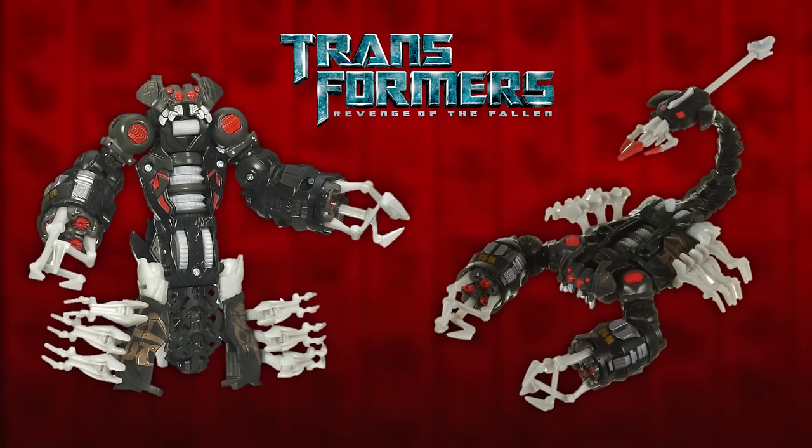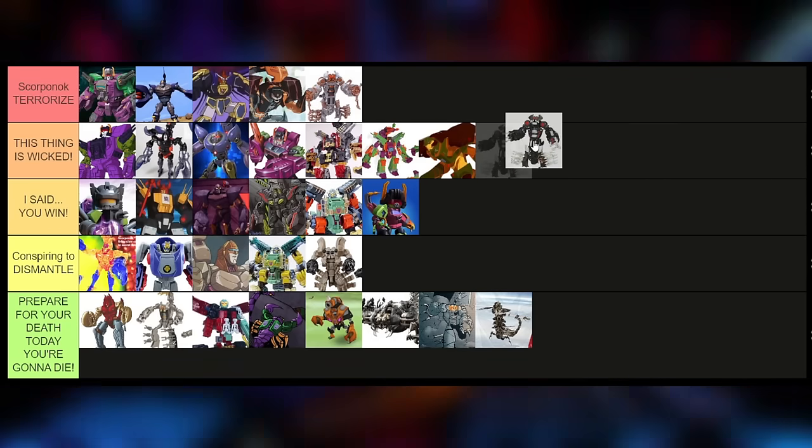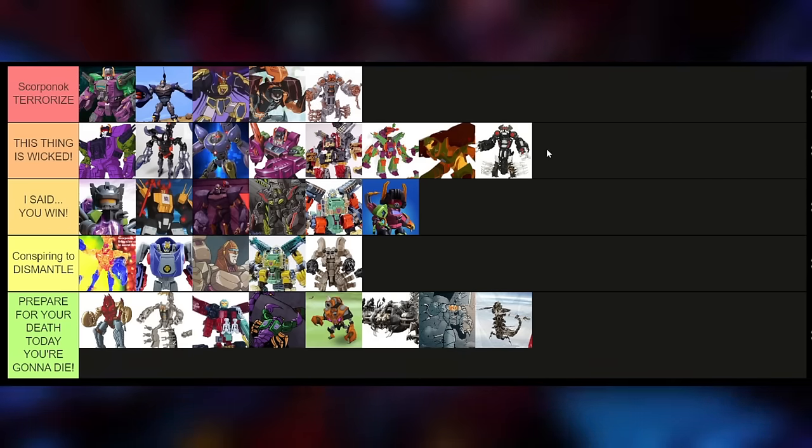I thought he was going to turn into a robot because I was like, they had enough time — they heard everyone go 'dang, that guy didn't turn into a robot' — and I was like, oh here we go, we're gonna get it. I was just so optimistic for that second movie because I was very naive at the time. This is actually a really fun toy — I played with this one a lot back in '07 and '08.